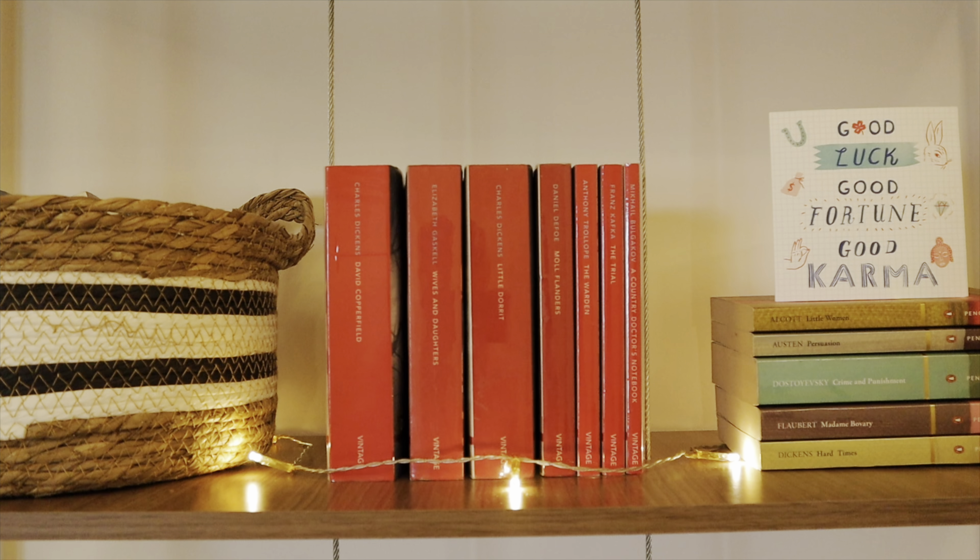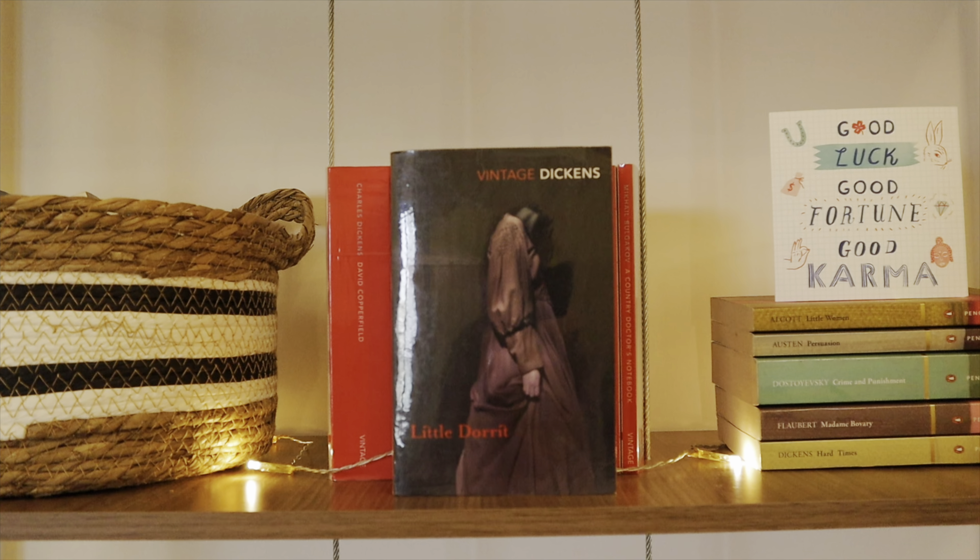Next to the Penguin Random House Classics I've got some vintage red spines. The first is A Country Doctor's Notebook by Mikhail Bulgakov — a collection of short stories and a definite five out of five stars. The Trial by Franz Kafka, which I read last year and really enjoyed. The Warden by Anthony Trollope, the first book in the Barsetshire Chronicles series. Moll Flanders by Daniel Defoe — one of the first classics I read when I started this channel. Little Dorrit by Charles Dickens, one of the best Dickens I've read. Wives and Daughters by Elizabeth Gaskell — another masterpiece. And David Copperfield by Charles Dickens, which I read in January 2020 and loved.